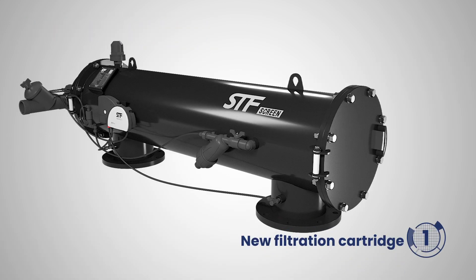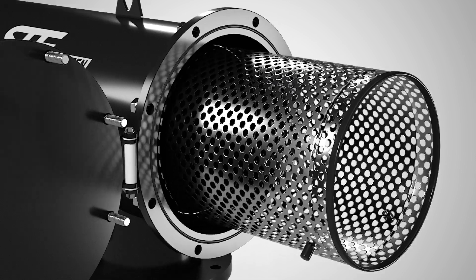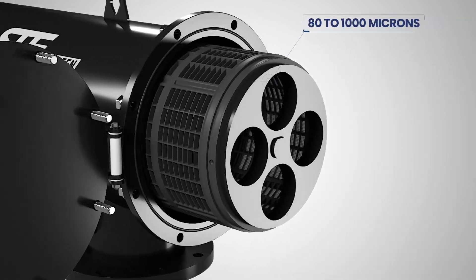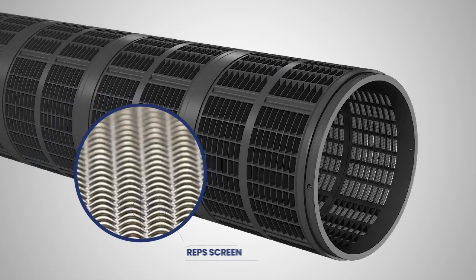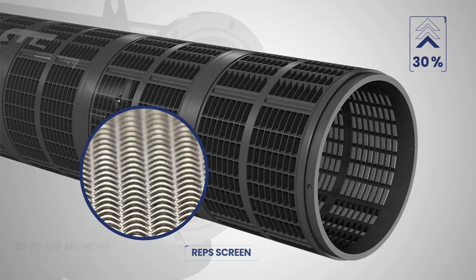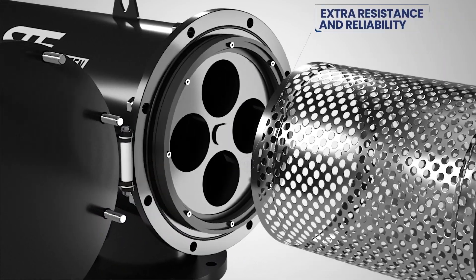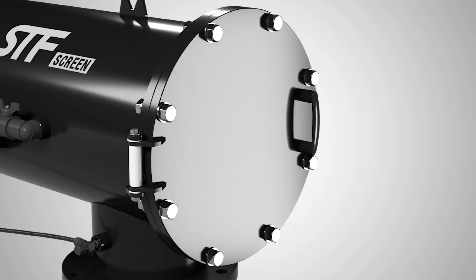The new equipment maintains the wide range of flow rates and filtration degrees from 80 to 1000 microns and incorporates a REPS type screen in sizes from 80 to 200 microns, which increases the flow rate by up to 30% and provides extra resistance and reliability to the filtration cartridges.